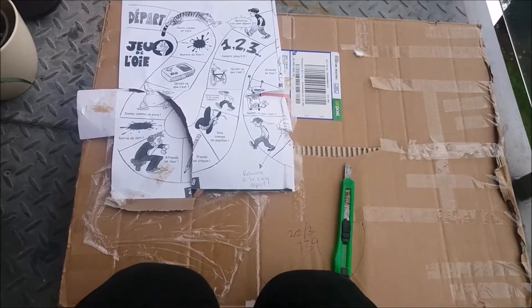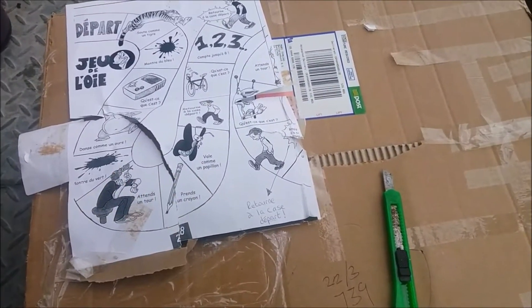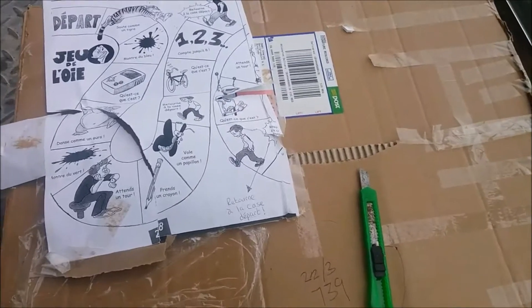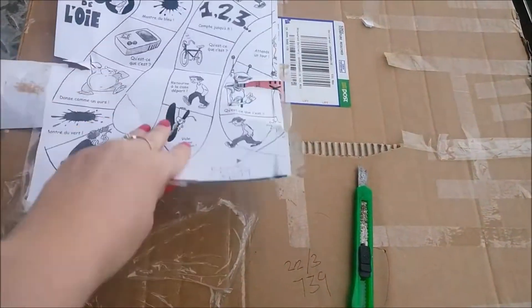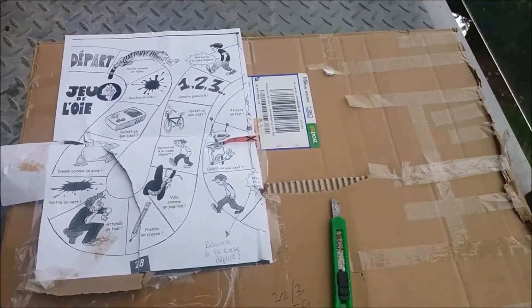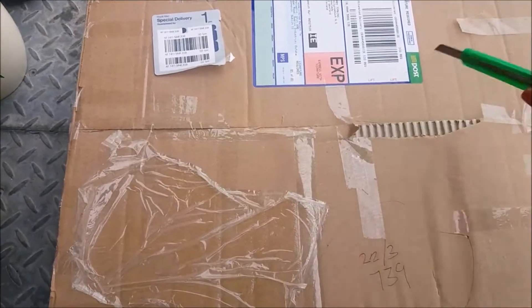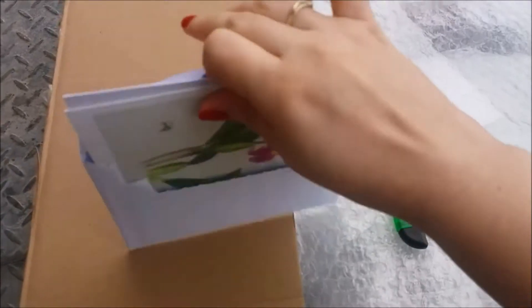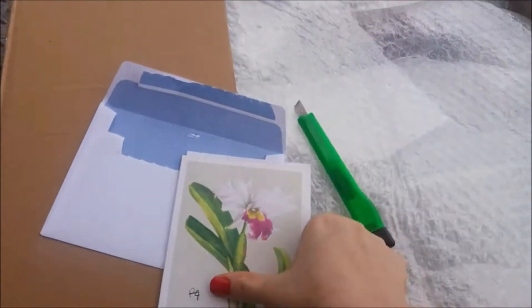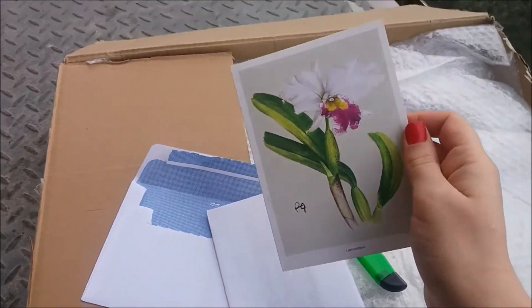Hello guys, welcome back! Guess what I received today in my mailbox — Rachel has decided to send me some orchids. Look what funny paper she used to write my delivery address. Let's open it together and see what I have inside. She actually wrote me a letter — oh my gosh, Rachel, this card is so, so beautiful!